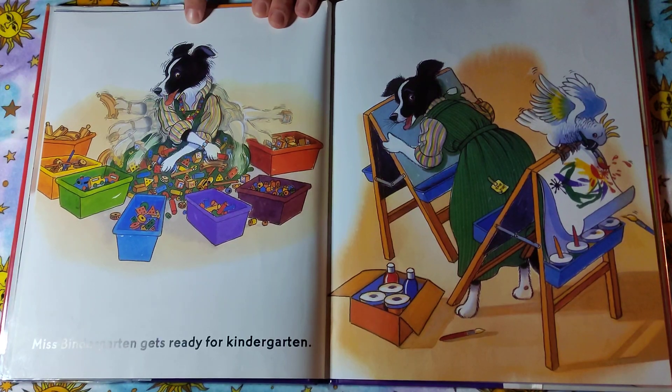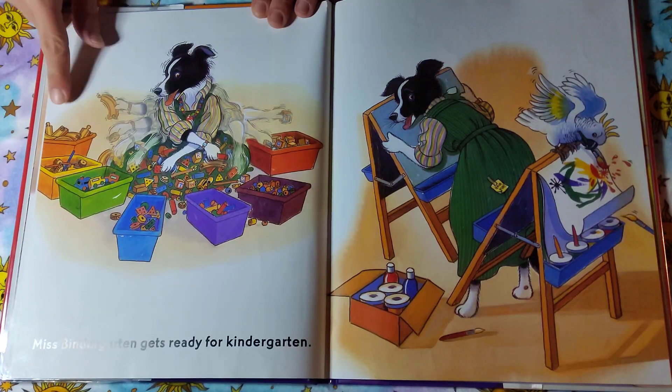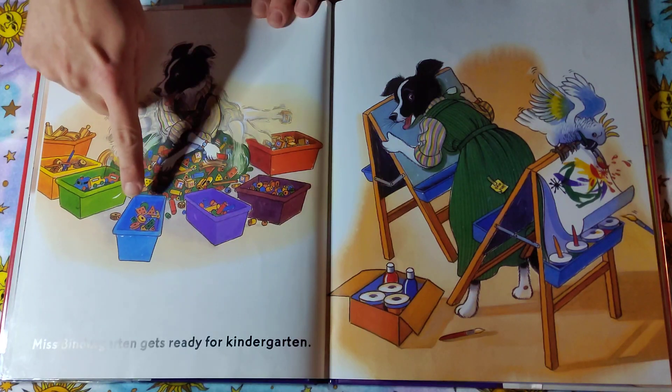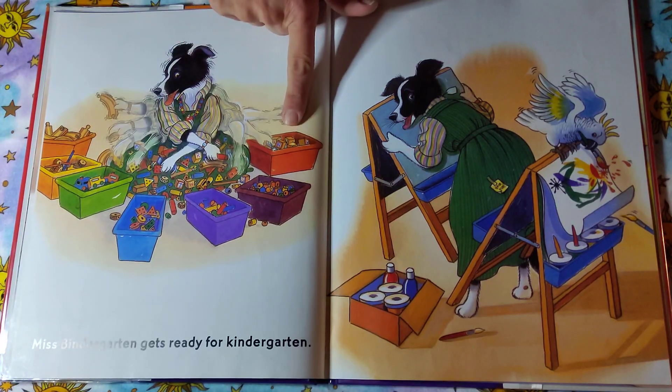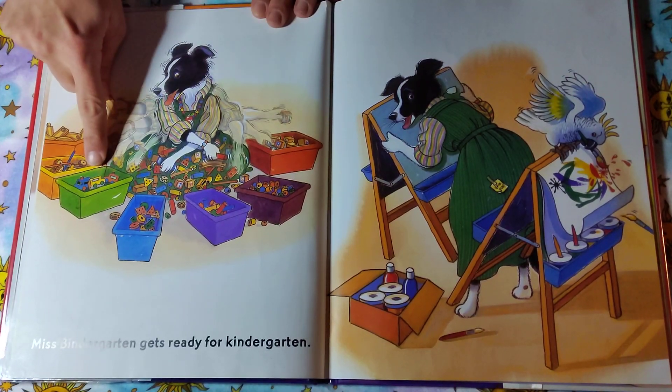Miss Bendergarden gets ready for kindergarten. What's she doing here? What does it look like she's doing? Oh, I know — she's organizing all the toys for all her friends that are going to be coming to school. She's putting the train track with the train tracks, the pegs with the peg toys, the blocks all in the block box. Look, she's even got the cars in a container.